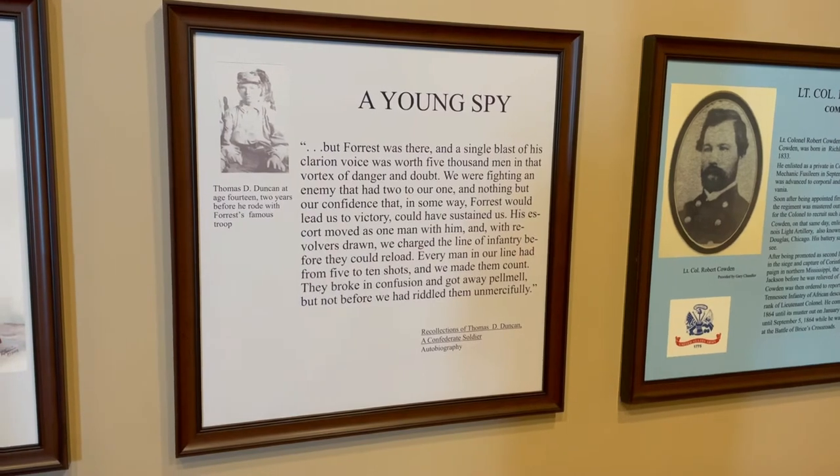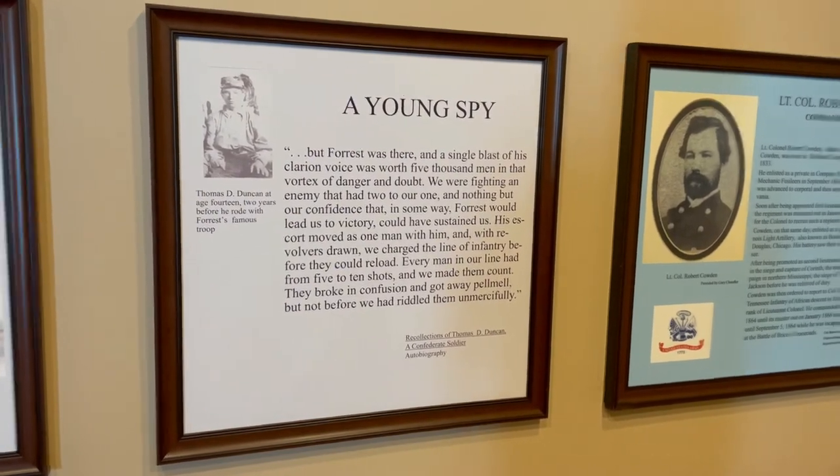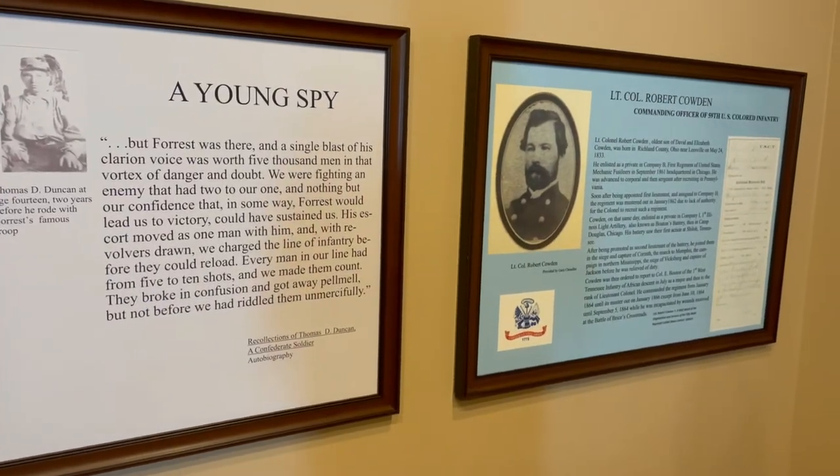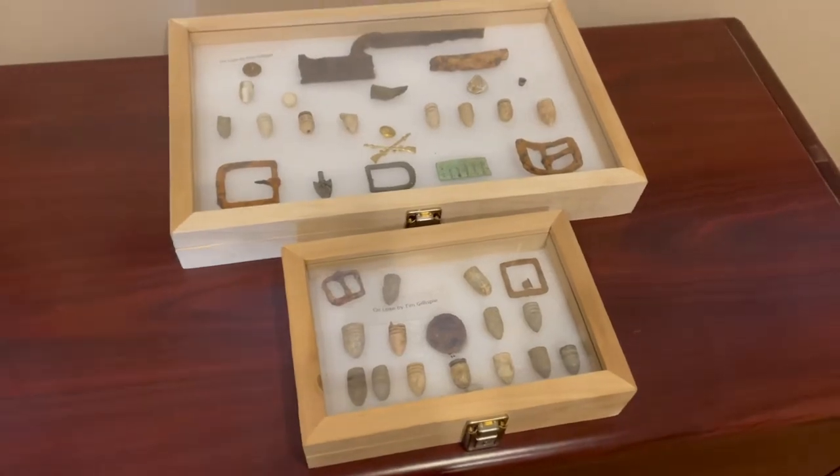Confederate Thomas Duncan was quoted as saying, but Forrest was there and a single blast of his clarion voice was worth 5,000 men in that vortex of danger and doubt. Artifacts from the battlefield. Did you know Buffalo Bill was at the Battle of Tupelo?